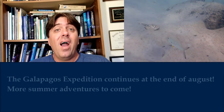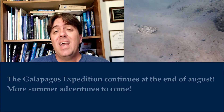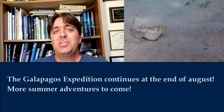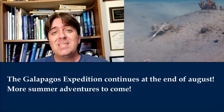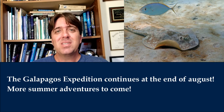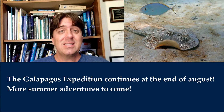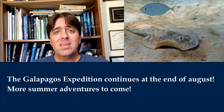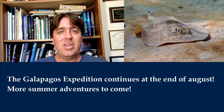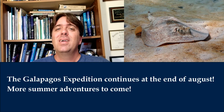Quick channel update: I have a lot of the Galapagos trip yet to show everyone. The island of Santa Cruz is coming up next — you'll start seeing episodes from that towards the end of August. Until then, I have a few other adventures from this summer to share. Make sure you click that subscribe button and the bell notification so you know when I publish our weekly videos. Until next time, keep exploring.